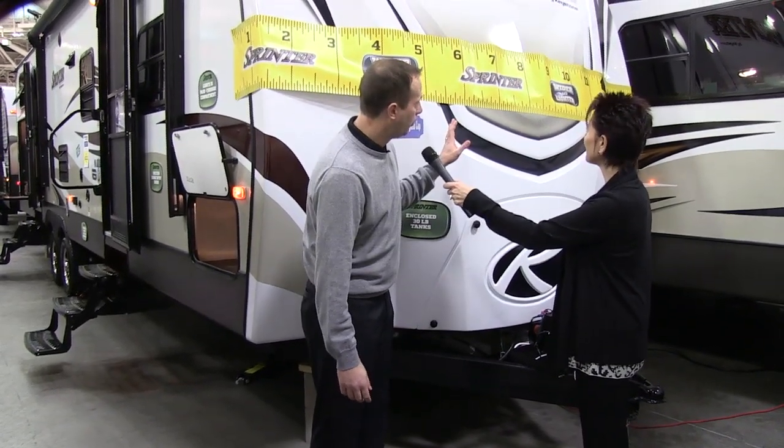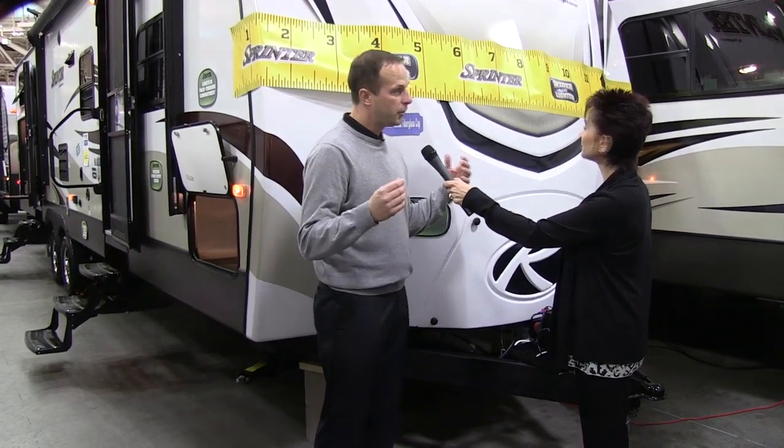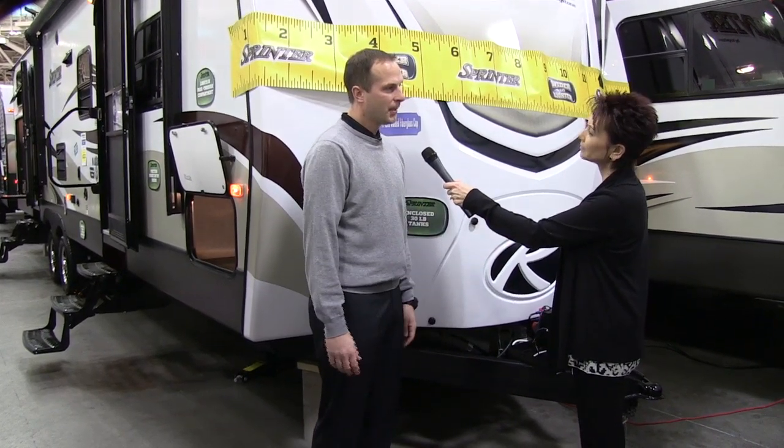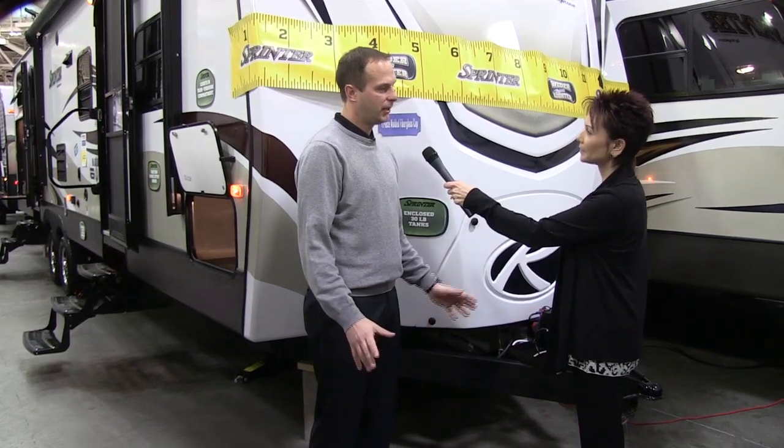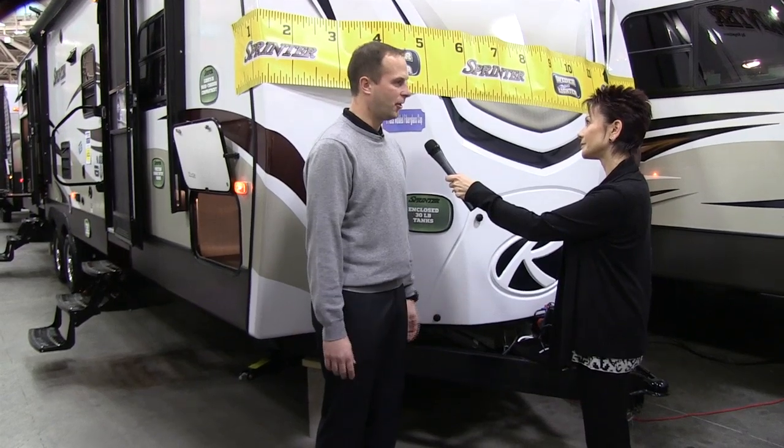Well, this yellow ruler pretty much explains where all the attention is coming from. We've gone to 100-inch wide body construction. That construction has allowed us to drastically increase the amount of living space on the inside and take our holding tanks to the largest capacities in our class.